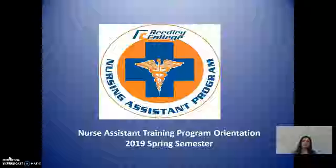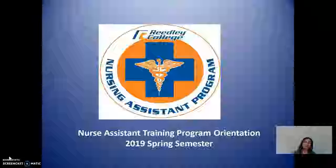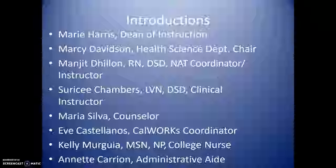Hi, I am Manjit Dhillon, the coordinator and instructor of the NAT program. Welcome to the NAT orientation. First of all, I am going to introduce you to the NAT staff. Marie Harris, the Dean of Instruction.